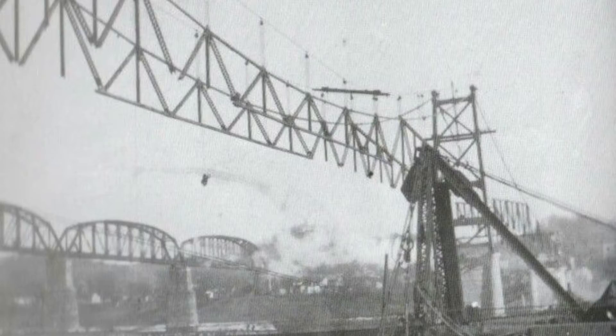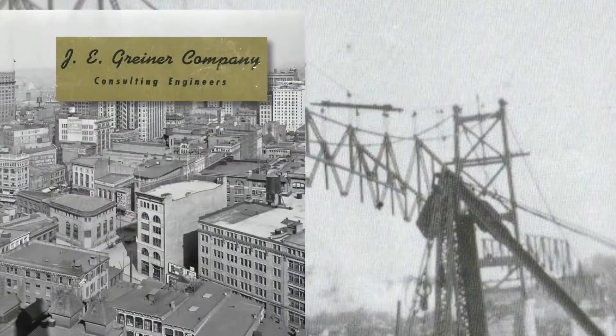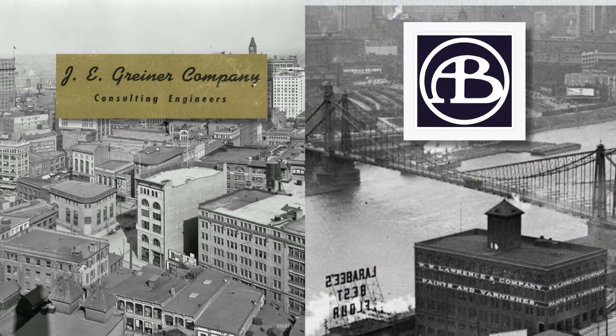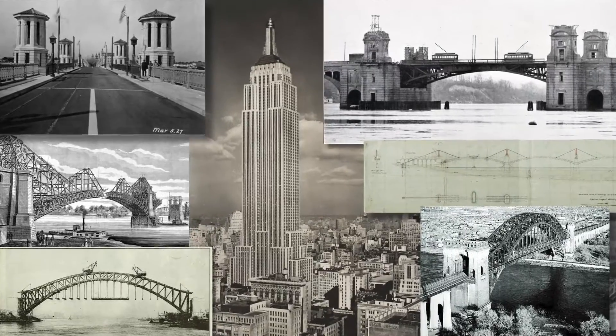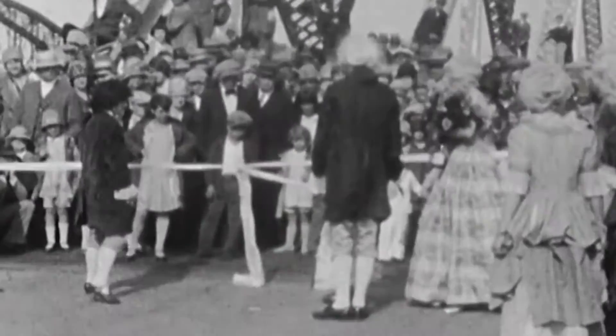In the 1920s, Point Pleasant's new bridge was an eyebar chain design by the J.E. Griner Company of Baltimore and constructed by the American Bridge Company of Pittsburgh, both having American landmarks to their credit. The new structure opened in 1928, named the Silver Bridge for the aluminum paint that adorned it, and nicknamed the Gateway to the South.